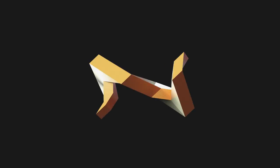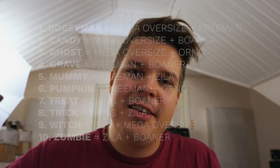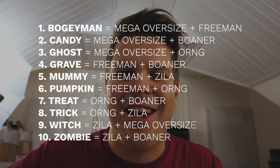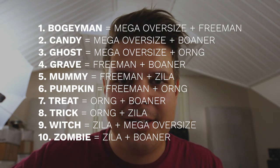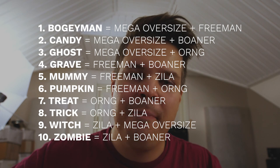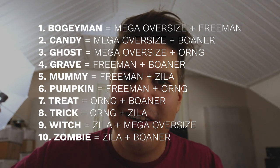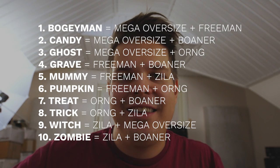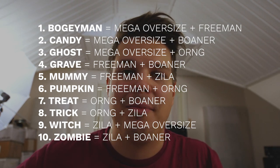Let's see what it sounds like. So this Halloween cat pack only comes with 10 IR mixes, but these are your sort of Frankenstein type IRs, meaning that there are always two mics on two different cabinets. They're blending the Mega Oversize, the Zilla, the Boner, the Freeman, and the new Orng cat packs. These are 10 really unique and awesome sounding mixes — let's go through them right now.